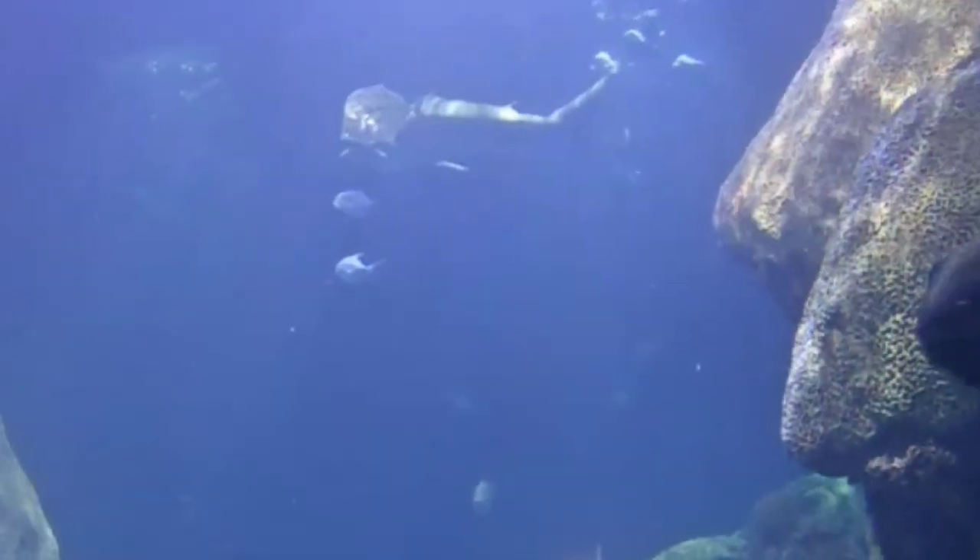Not far from there, you'll find the Tennessee Aquarium, which features the one and only IMAX theater with laser in the state of Tennessee.